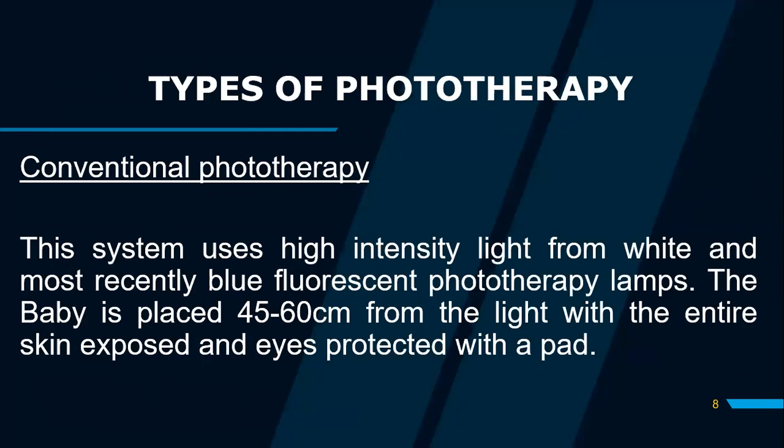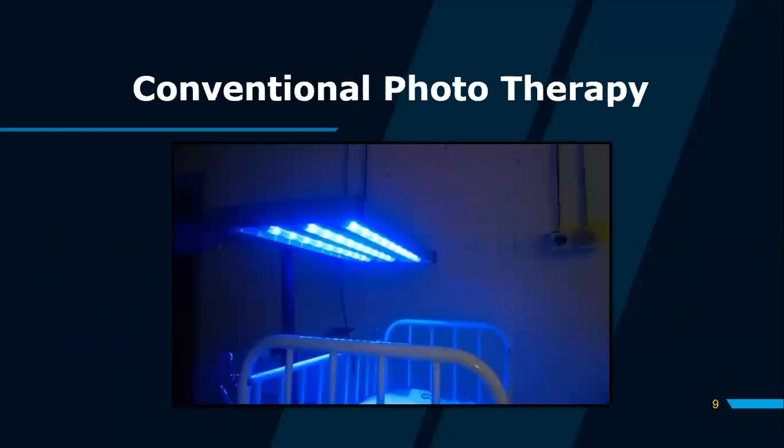Phototherapy is of types. Number one, conventional phototherapy. Conventional phototherapy uses high-intensity light from either white or blue fluorescent sources of light. A baby undergoing conventional phototherapy is placed between 45 to 60 centimeters from the source of light. This is important because it ensures the light effectively reaches the baby, and it is also the optimal distance to avoid burning the skin. Ensure that the eyes and the genitalia are also protected.